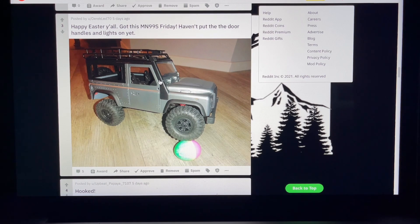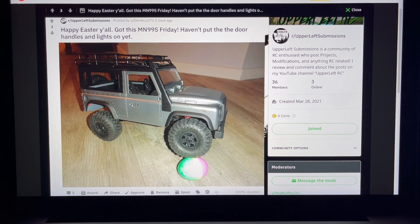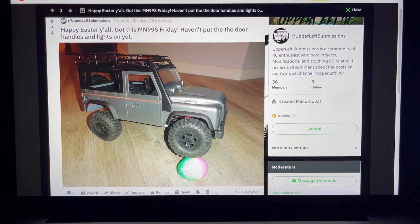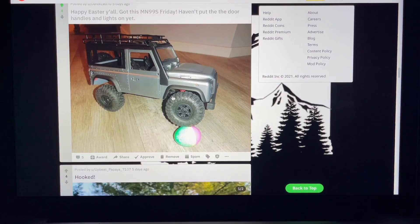Happy Easter from Derek Led 70 - got the MN99s. Haven't put the door handles and lights on yet, but got the Easter egg in the photo. Not sure what brand MN99s is, but this looks like a cool little two-door shorty Defender style truck. Nice photo. I'll have to look into the MN99s. Upvote for you - very cool.